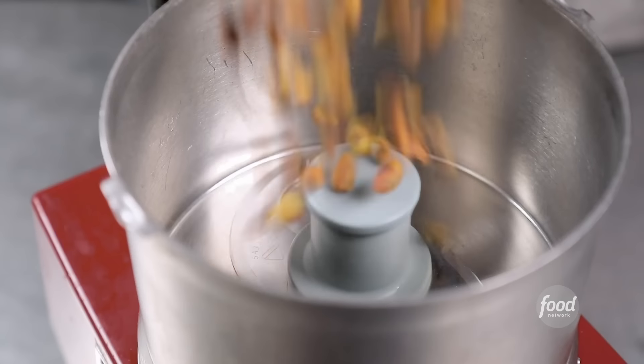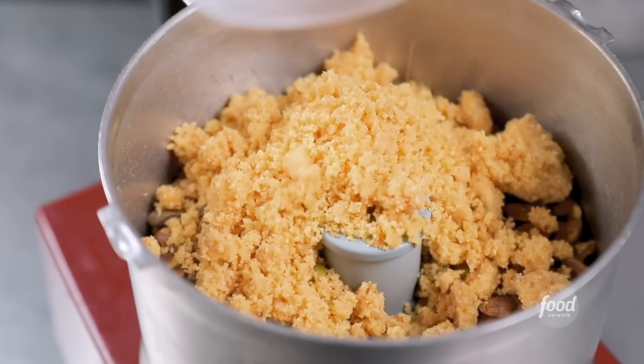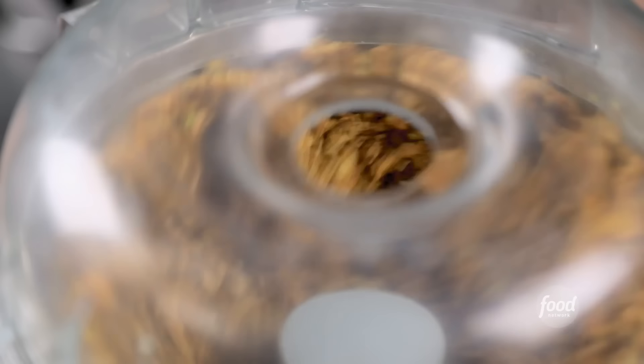Now we're going to make our pistachio crunch. Pistachios — they're toasted first. Brown butter solids — they're good on ice cream, even. Butter and milk powder. And a little lemon zest. Add on some yogurt. We've had pistachio ice cream a couple of times. You guys make ice cream too? It's soft serve. They're going to make a beer out of it next.